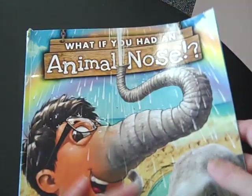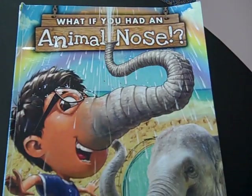Alright, I hope you enjoyed our What If You Had an Animal Nose book tonight. Have a great night, Tigers!